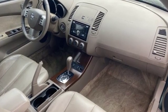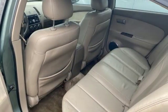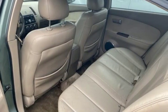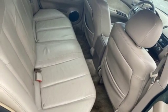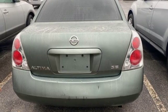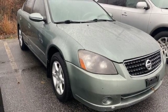AM FM stereo radio, power heated mirrors, front heated bucket seats, auto-dimming rearview mirror, power windows, leather steering wheel, automatic transmission, express open sliding and tilting sunroof, front wheel drive, and inline four-cylinder engine.